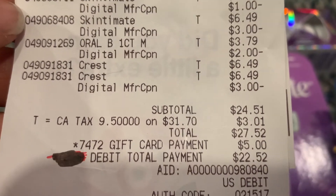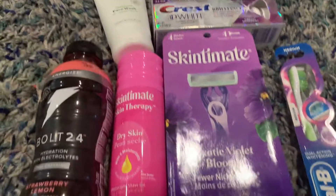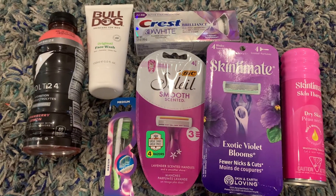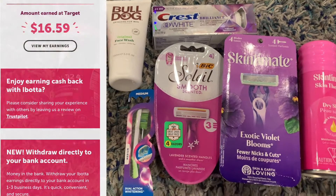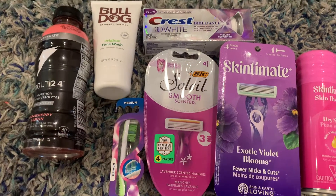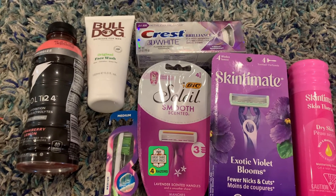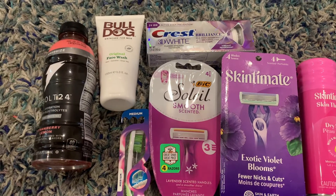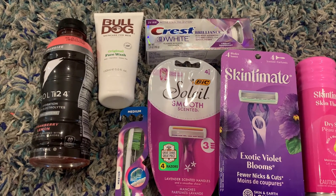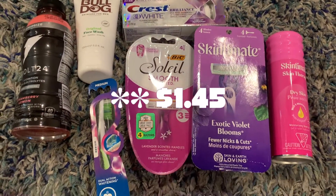My subtotal was actually $18.04 after recalculating. I submitted my receipt to ibotta and got back $16.59 — I got an extra $3 for the Crest 3D White that was on my receipt, so ibotta gave me back a total of $6 instead of $3. That makes the final purchase just $1.43 for all of these items.